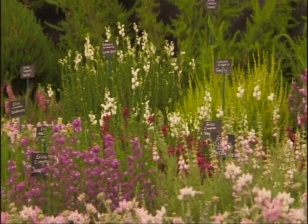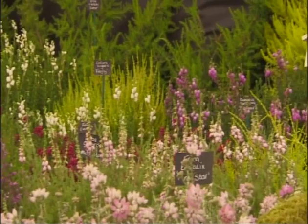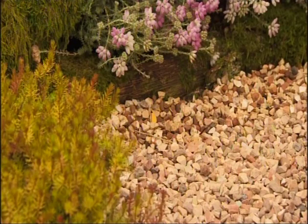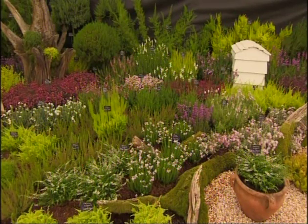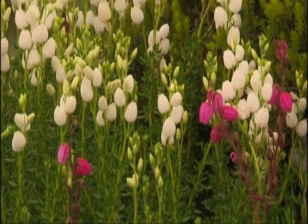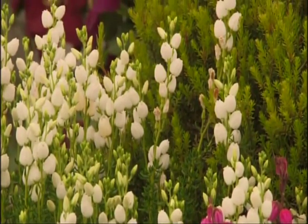One of my pet hates as I drive around is seeing all the gravel deserts — areas in front of people's gardens or driveways where there's no planting at all, no friendliness to wildlife or the environment. It's not difficult to plant a few heathers in these places to lighten them up with a bit of colour — reds, whites, pinks and purples — flowering for three to four months of the year with different coloured foliages as well.